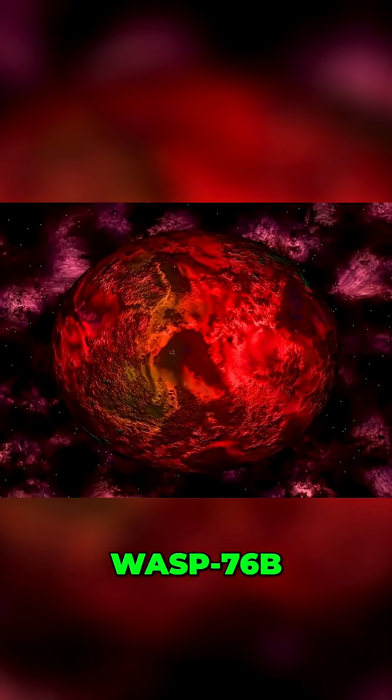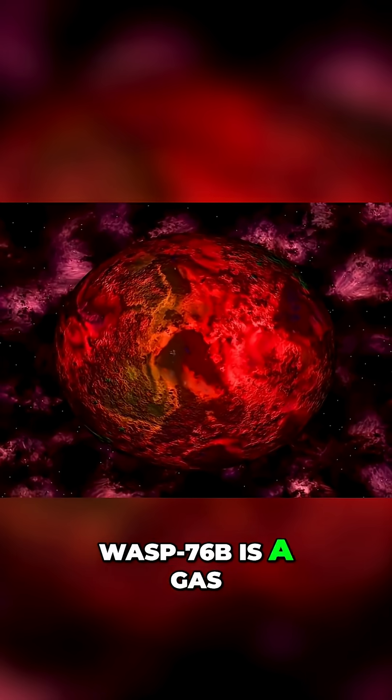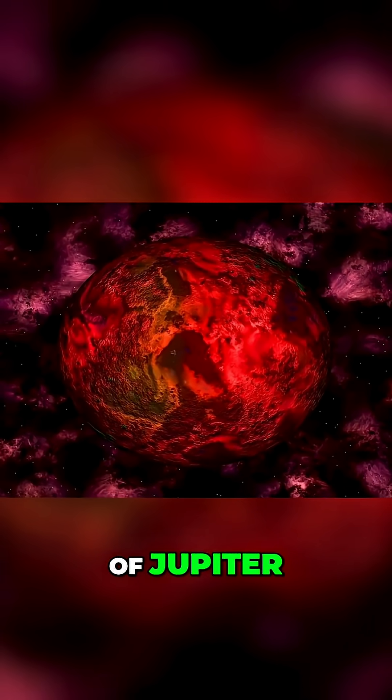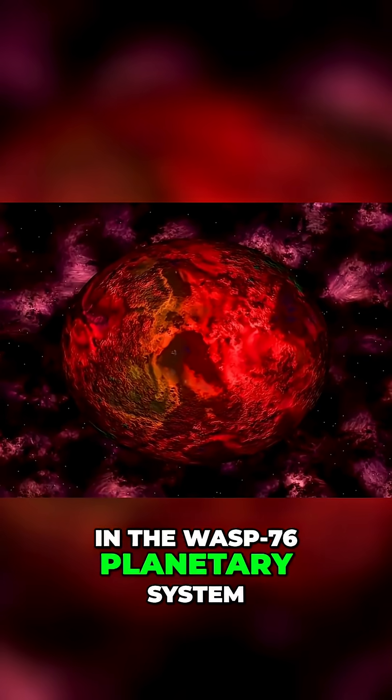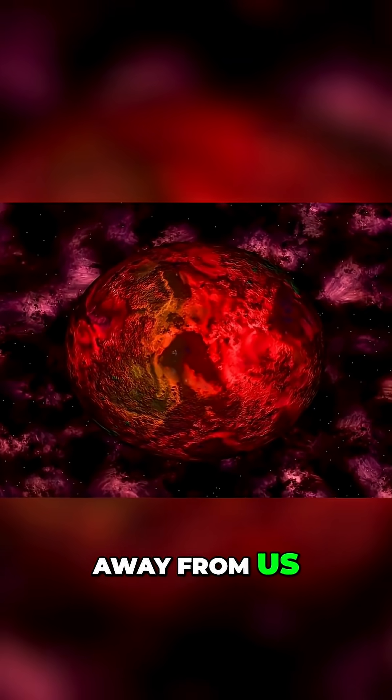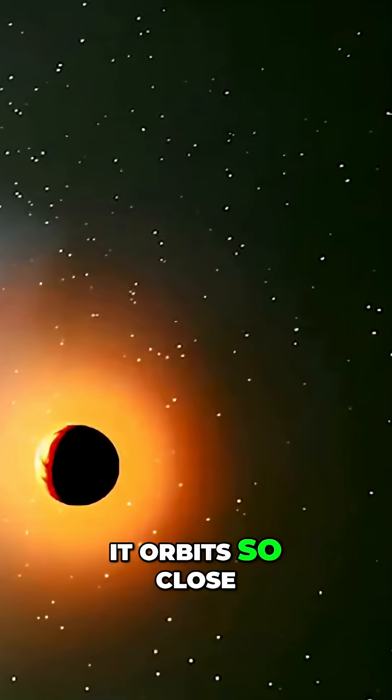WASP-76b is a gas giant with a mass about 92% that of Jupiter, in the WASP-76 planetary system about 640 light-years away from us. It orbits so close to its star, WASP-76,